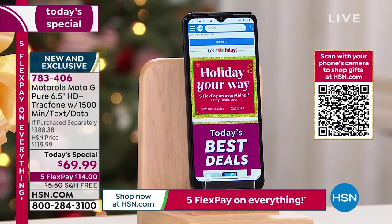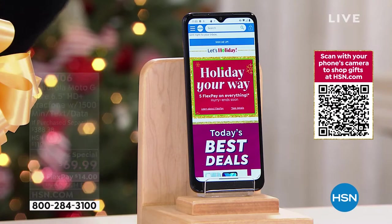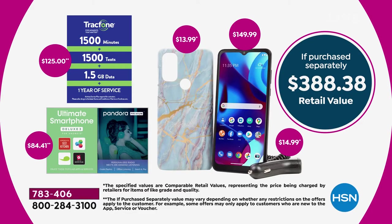Let me break down everything you get because it's jam-packed with features. You get 1,500 minutes, 1,500 texts, 1.5 gigabytes of data — that could be an entire year depending on how you use your phone. You're also going to get over $84 worth of Ultimate Smartphone Deluxe vouchers, a case in the color of your choice, the phone itself, and a car charger. This value is over $388.